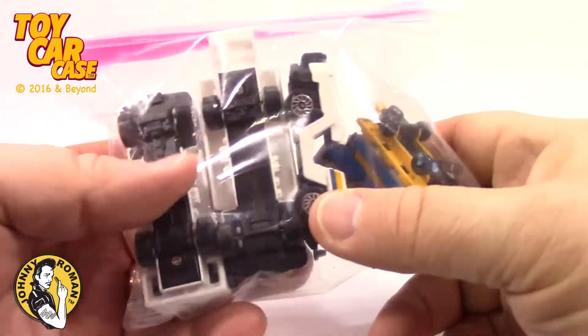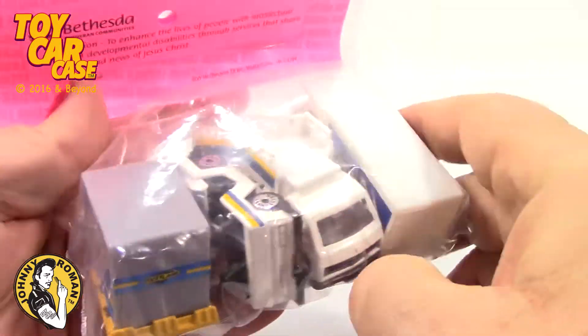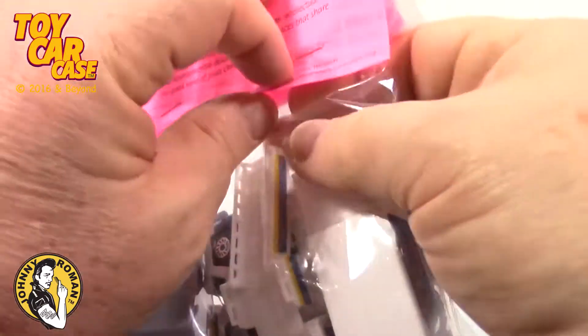When I first saw this bag, I thought it was garbage — little no-names. But look close. We got the airport here.